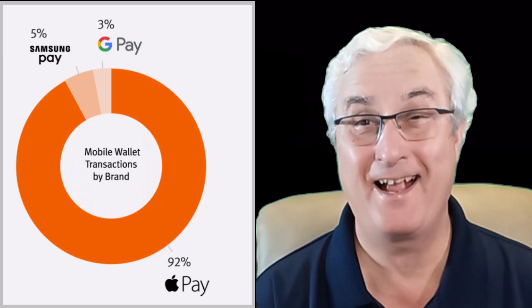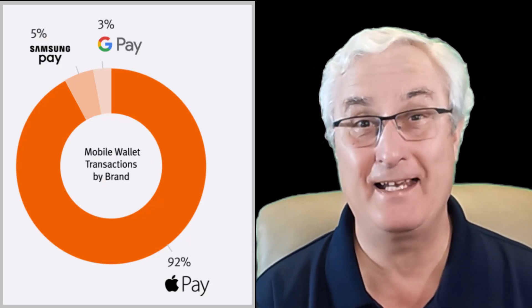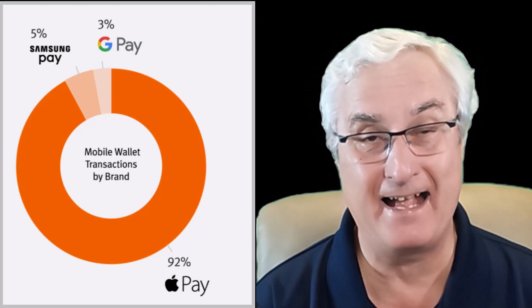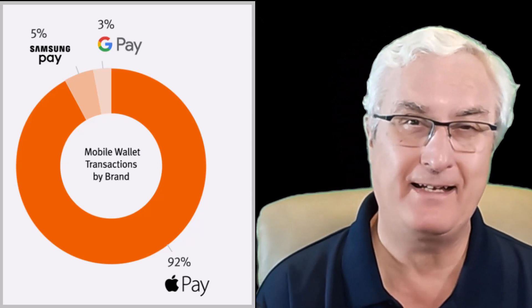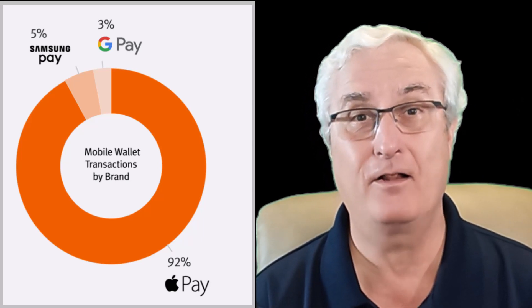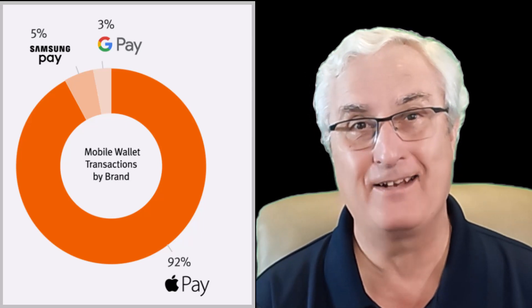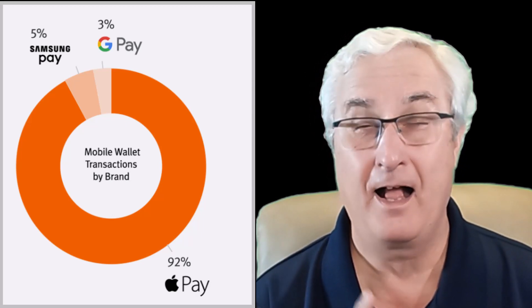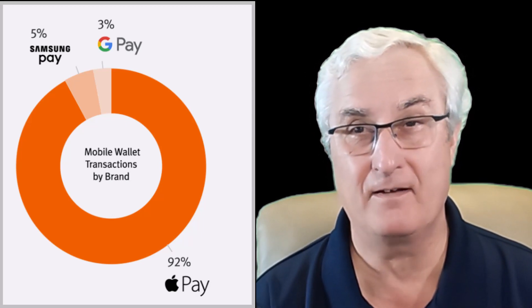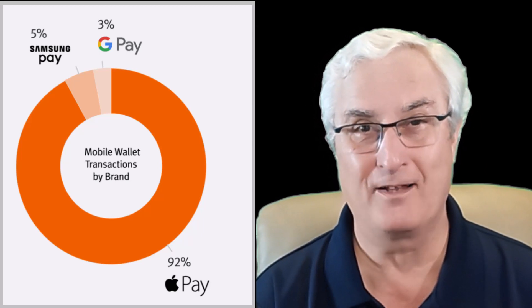Mobile transactions is a multi-billion dollar business and Google is running a distant last. Apple is capturing 92% of all mobile transactions, followed by Samsung at 5% and Google at 3%. A lot of this I feel is because of confusion on how Google Pay and Google Wallet work.